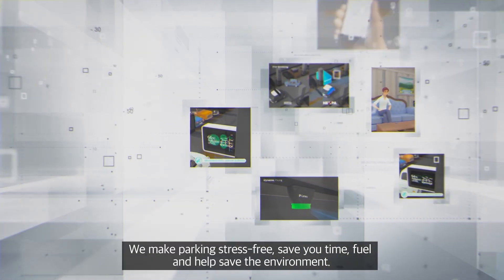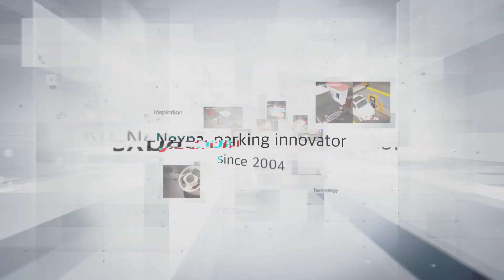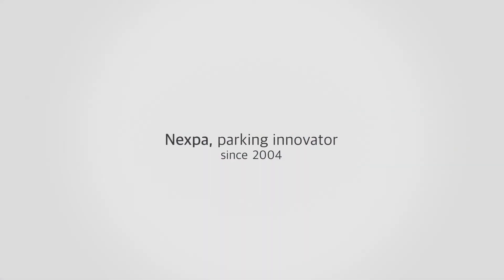We make parking stress-free, save you time, fuel, and help save the environment. Nexpa — we care about your time.